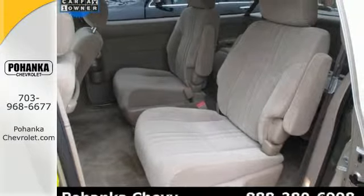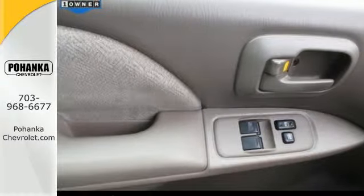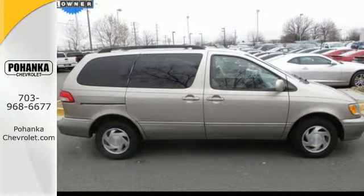Toyota reliability, quality, and engineering excellence take this Sienna to the top of the minivan class. See it for yourself today.